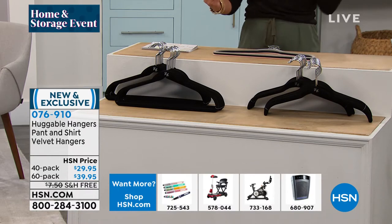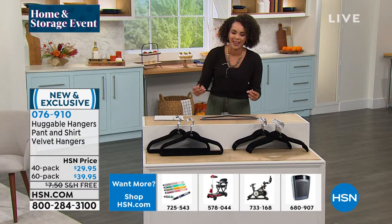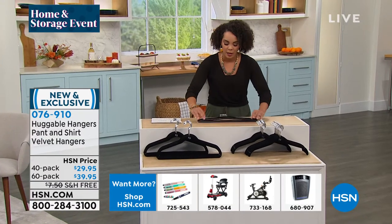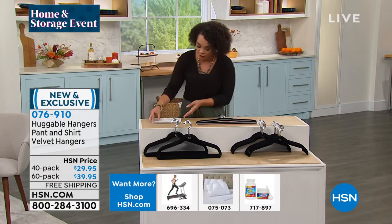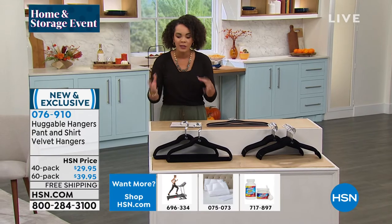You ever get those bumpies on your shoulder in your clothes? Why did I use that hanger? Huggable hangers are going to help solve all those issues and really help you store. We'll show the closet that we put together so you can fit more things into your closet.